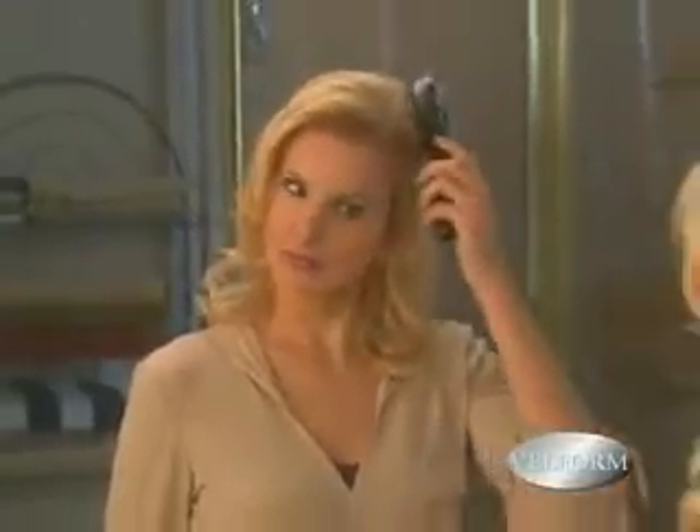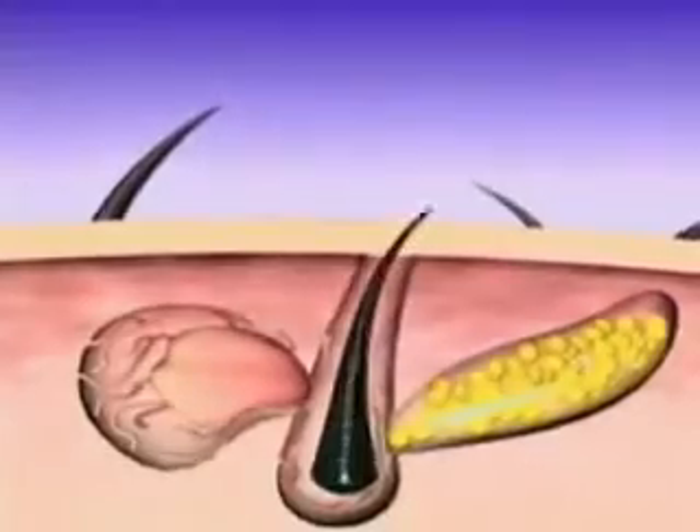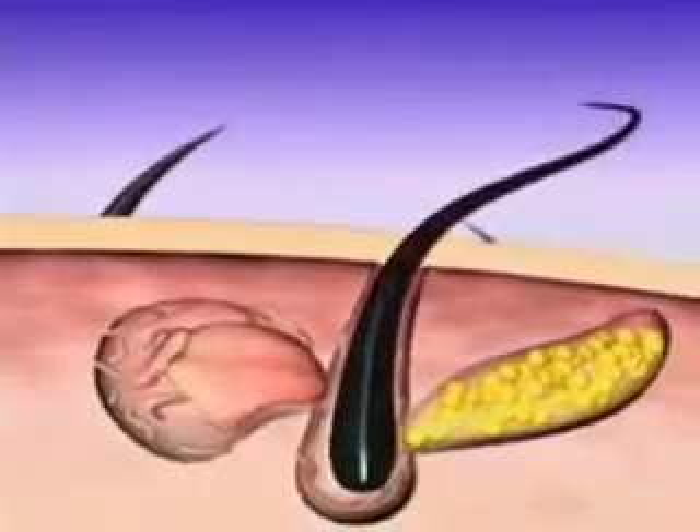Introducing the Power Grow Comb by Velform. This breakthrough system has been proven to produce hair growth in a way never seen in the past. It's so good, it's been proclaimed the latest advancement,